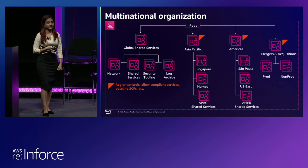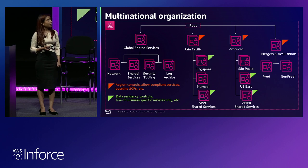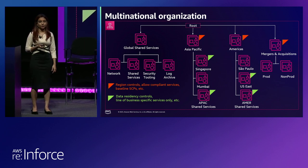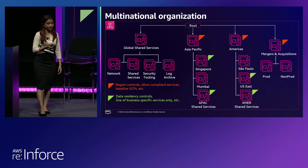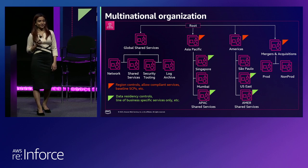On the right, we see the mergers and acquisitions pattern, used by organizations that anticipate or are actively acquiring other companies. They use a base set of baseline SCPs representing the minimum baseline controls. The mergers and acquisitions OU is used as a landing spot while business decisions are still being made about newly acquired accounts. You move accounts and workloads there while deciding, but they get those baseline controls. At the country level, you can have stricter data residency requirements — for example, do not allow data to move out of the Singapore region. We have one more architecture that will be in Tulio's slides, so keep an eye out for that.